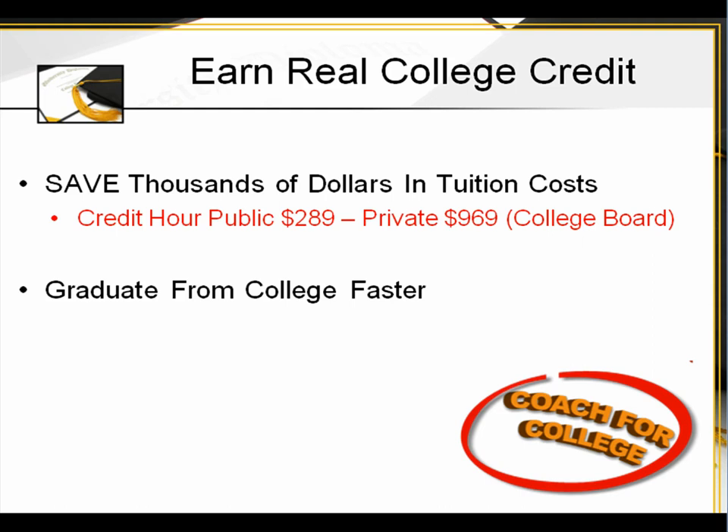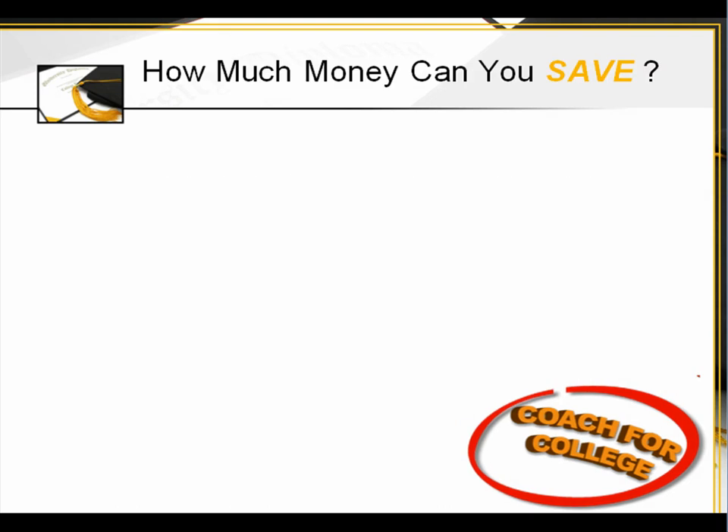This allows you to graduate faster from college because you're entering college with college credit, and it also reduces possible debt. How much money can you save? Well, if we look at these figures for a one-year public — if you multiply 30 credit hours, which is on average one year at 15 credits per semester — that's $8,670.